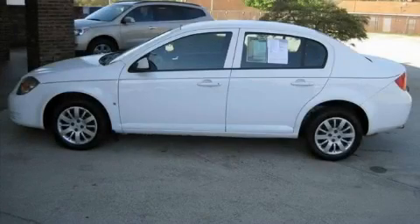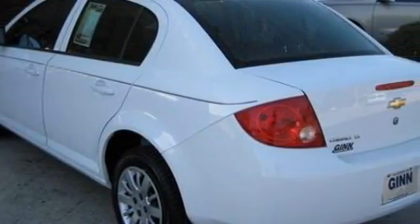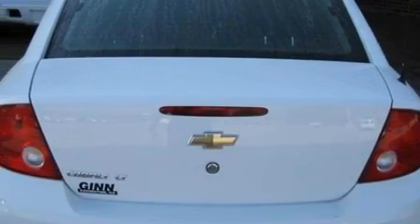This is a 2009 Chevrolet Cobalt. This Chevrolet has a long list of incredible features including power windows, air conditioning, XM satellite radio, a low tire pressure indicator, OnStar, and this vehicle has just over 46,000 miles.